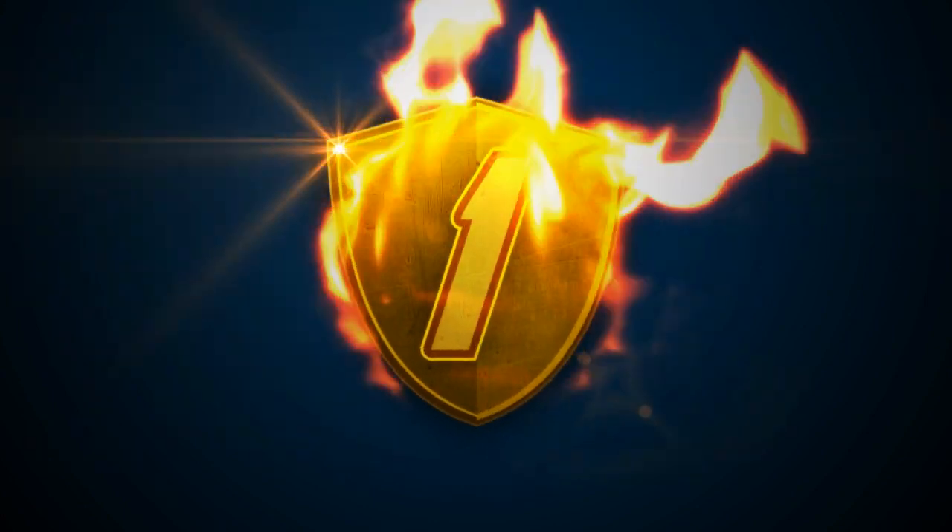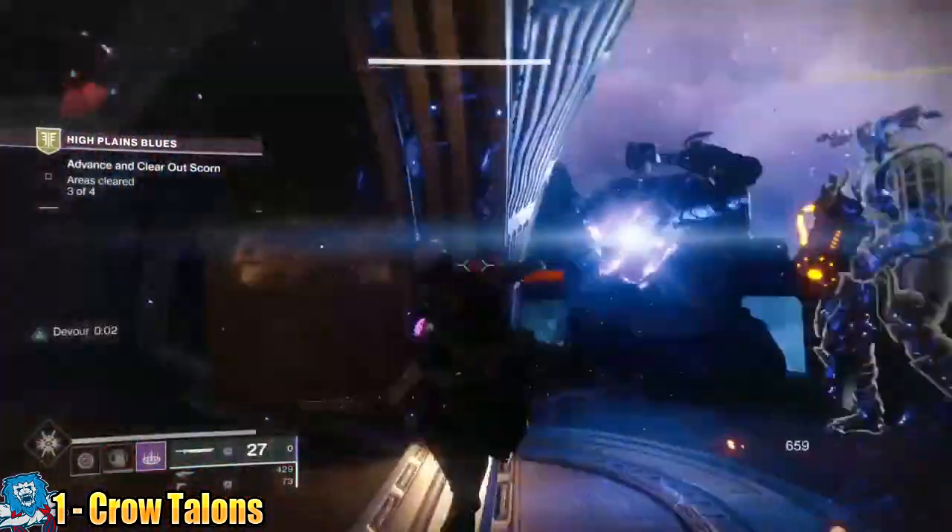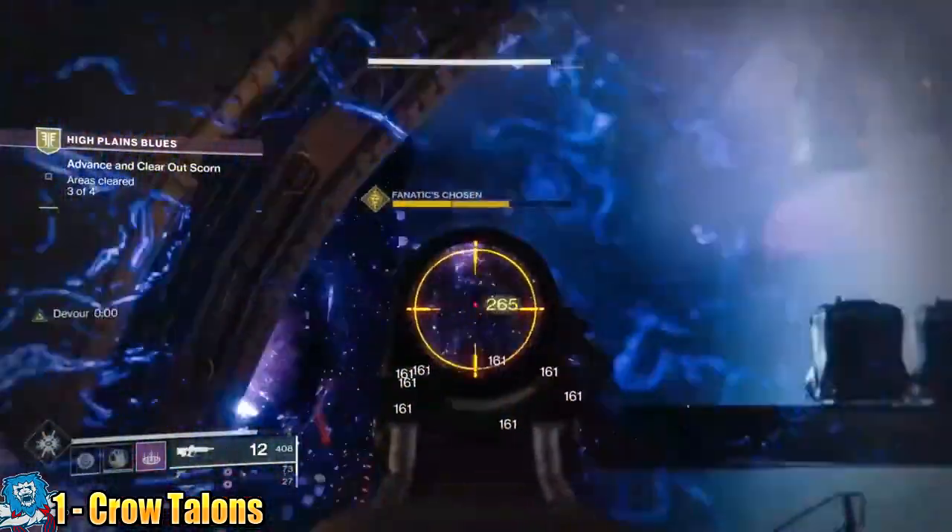In at number 1 we have Eclipse entered by Claw Talons. So this guy didn't just find one Borealis Catalyst — nope, he found seven at the same time. What is going on here?